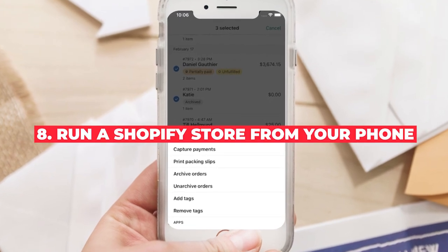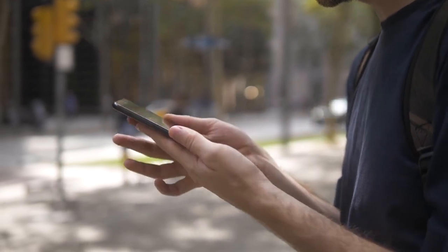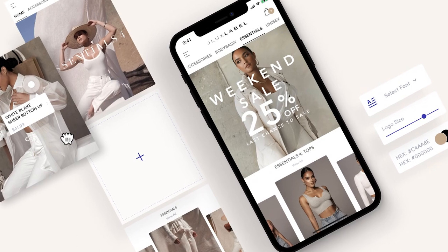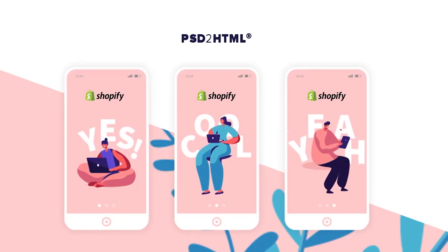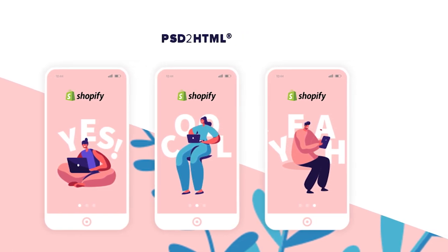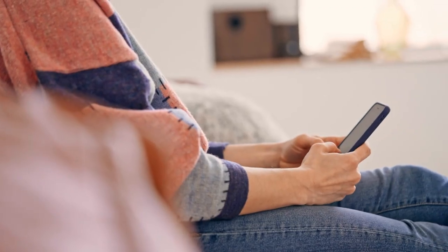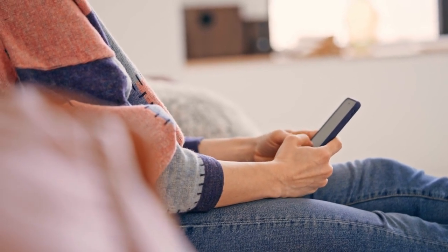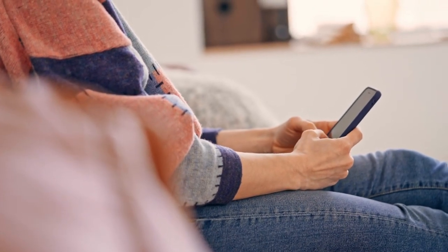Number eight: run a Shopify store from your phone. Did you know you can manage an e-commerce store from the palm of your hand? Shopify offers a mobile app that lets you access everything required to manage your store from your phone. You can use the Shopify app to add products, manage inventory, fulfill orders, compare sales channels, talk with customers, and keep revenue levels in check. Although you may need to set up your store on a desktop initially, once it's up and running, you can use the Shopify mobile app to run your day-to-day store operations on the go.